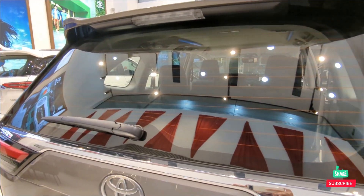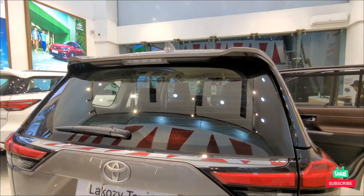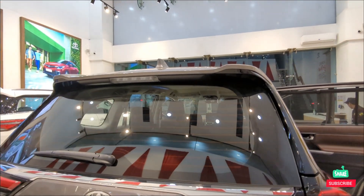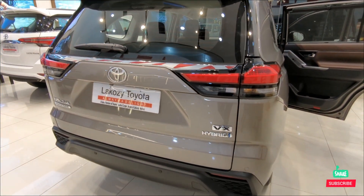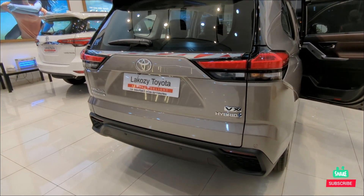Rear wiper with rear defogger, rear-mounted stop lamp, shark fin antenna. This is the Innova HiCross VX model.